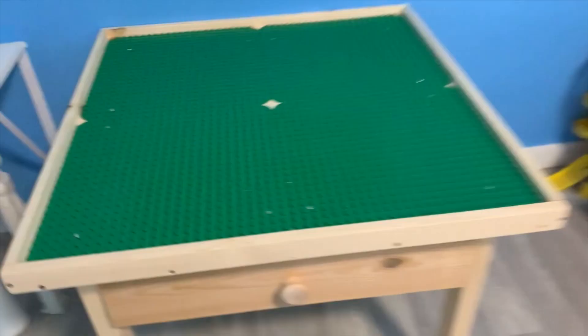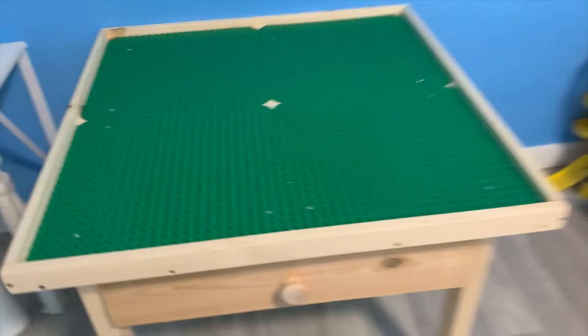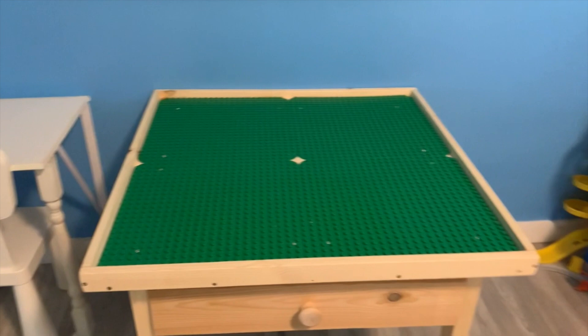And this one is my Lego table — customized din siya, pinacustomize natin. Ayan yung mga Legos — Duplo Legos kasi medyo masyadong maliliit yung original Lego, iniiwasan natin na masubo ng mga batang maliliit. Customized din natin yung blackboard ng mga kids. At meron din silang naka-mounted na wall toy dyan.